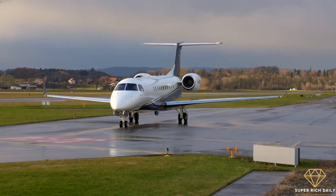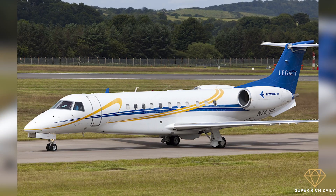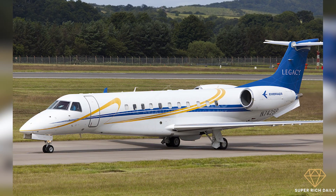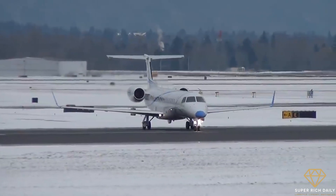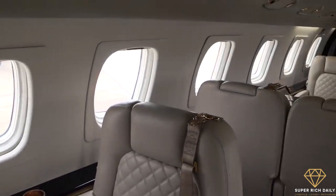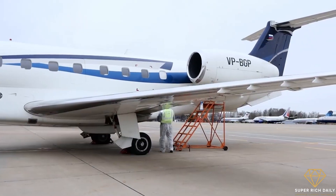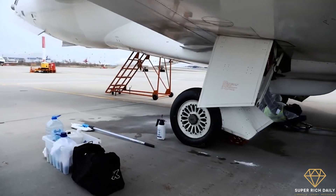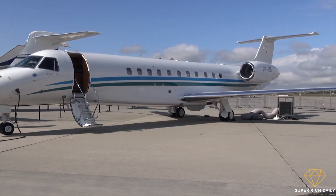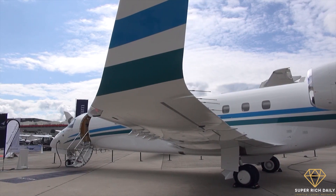Embraer first entered the corporate jet world in 2002 with the Legacy 600, a denuded ERJ-135 regional jet refitted with an executive interior. The exercise shouldn't have been much of a stretch, but there was a learning curve and the airframer got a few things wrong out of the gate. There were interior fit and finish and cabin noise issues, as well as airworthiness directives covering everything from passenger seat floor tracking to leaking fuel. As Embraer built more airplanes, it implemented fixes, and by the time the Legacy 650 rolled around in 2010, the company had corrected most of the problems.